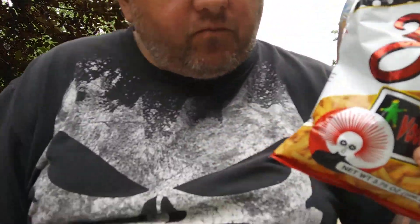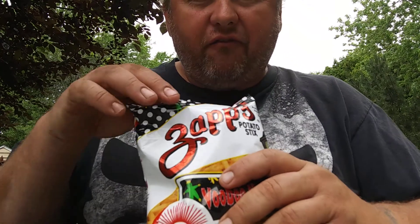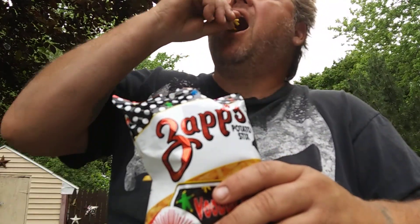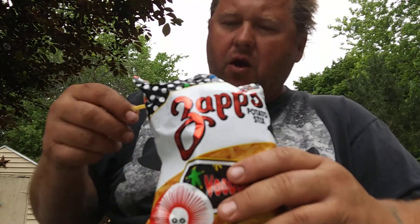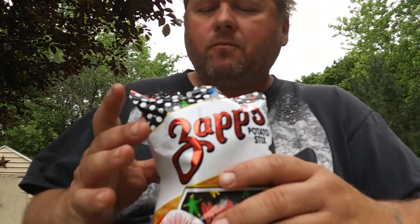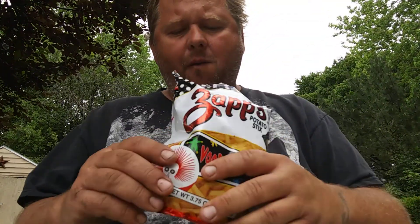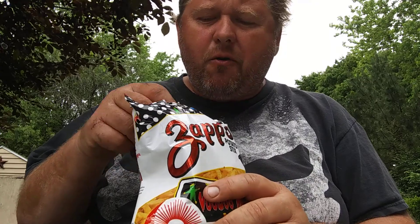These aren't going to spice your life up. But if you are a fan of potato sticks, yeah, try them out. They're pretty good. Don't drop all of them like I am. I like them. Not the healthiest thing in the world, but they are good.